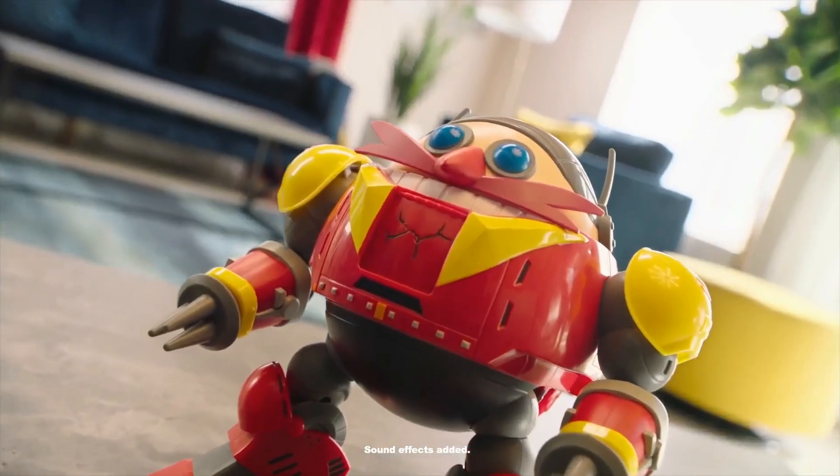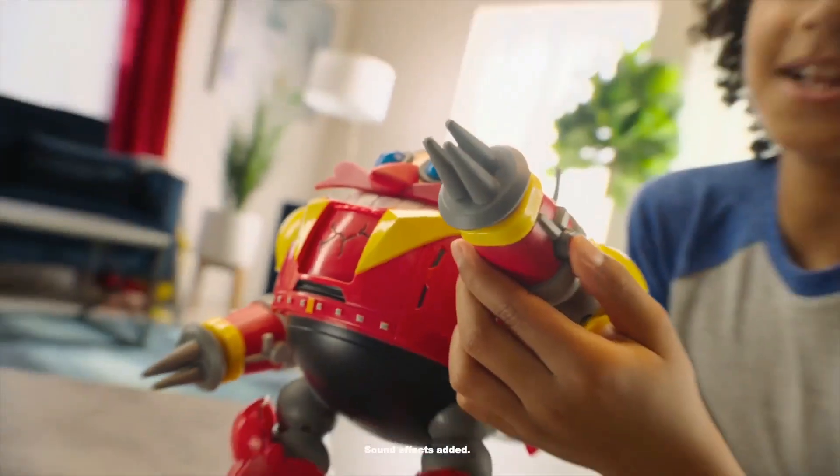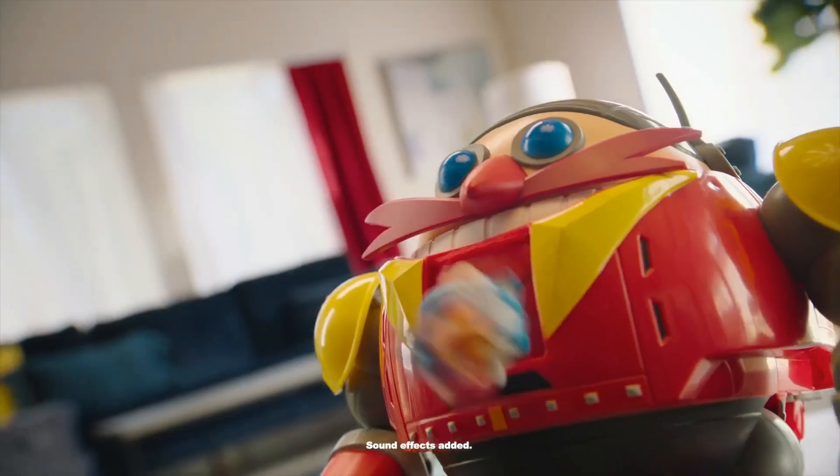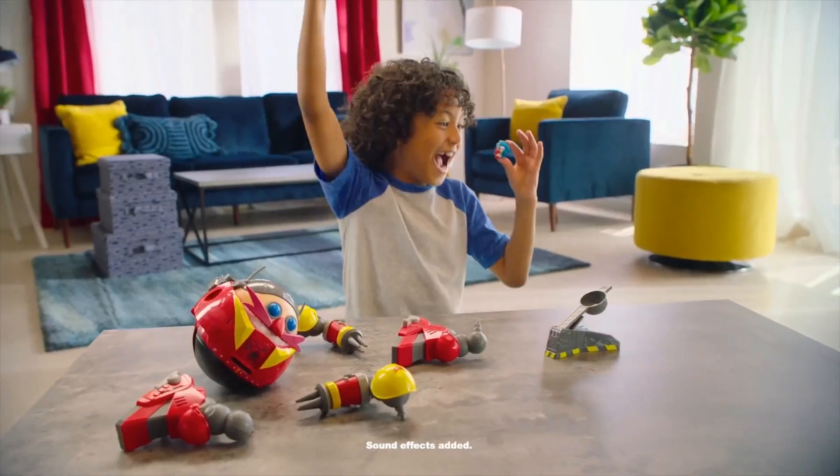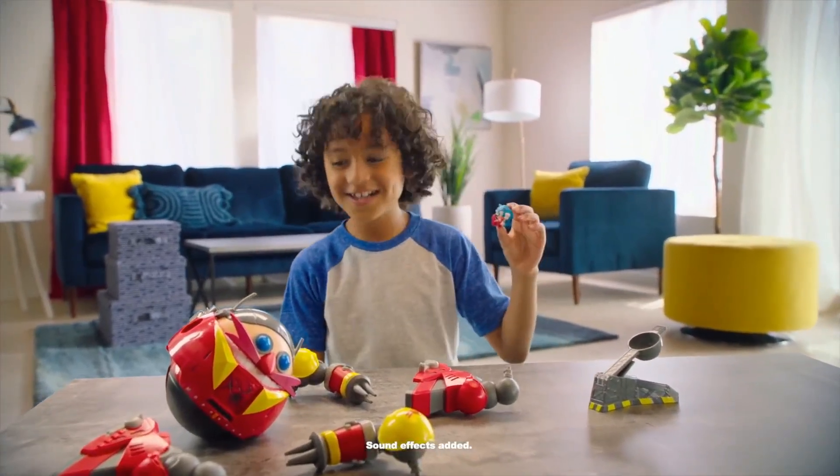Battle damage! Watch out for his attack! Hit the robot three times! Sonic defeats the Giant Eggman Robot! But he'll be back for Sonic to defeat again and again.